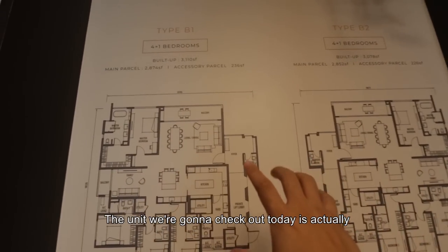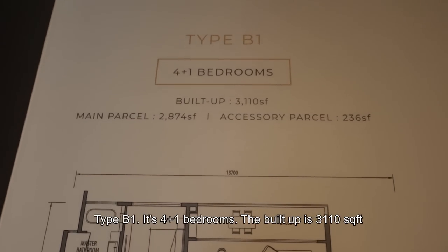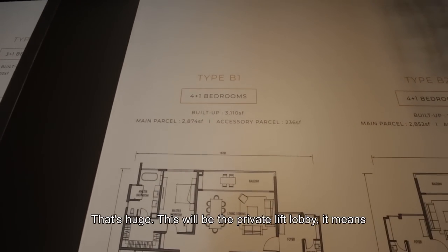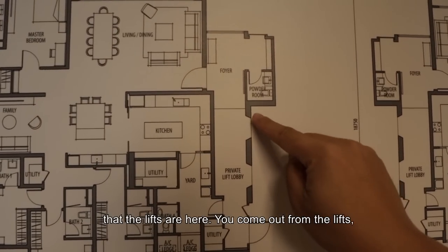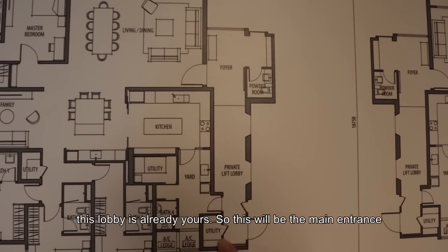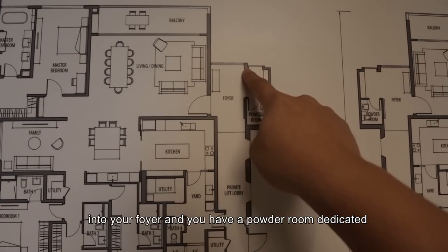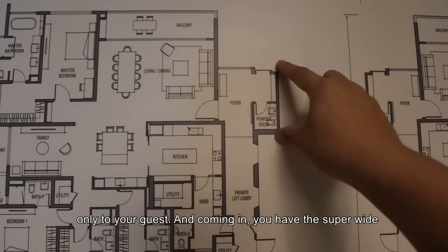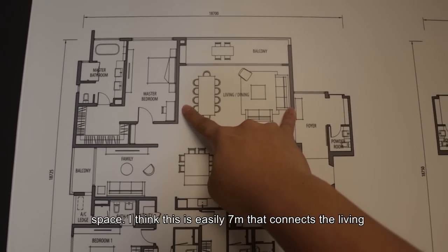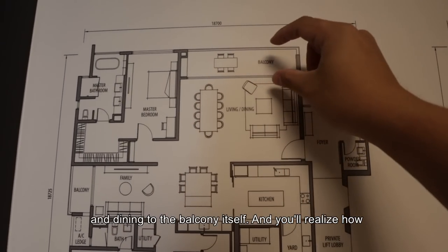The unit we're checking out today is Type B1 — it's 4+1 bedrooms with a build-up of 3,110 square feet. That's huge. This will be the private lift lobby, meaning the lifts are here and this lobby is entirely yours. This would be the main entrance into your foyer, and you have a powder room dedicated only to your guests.